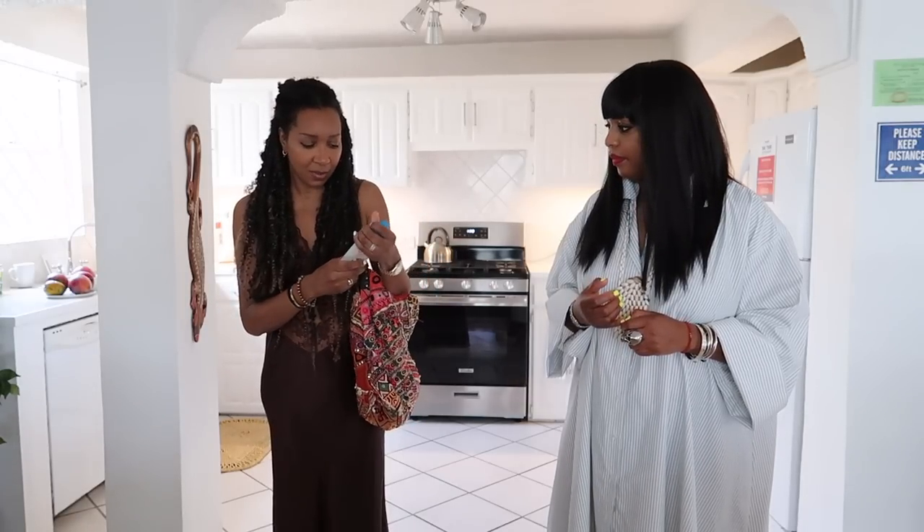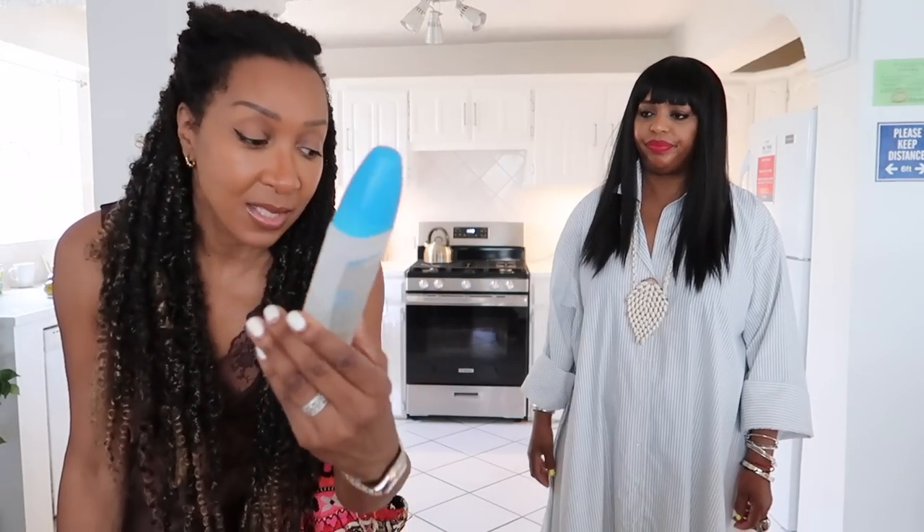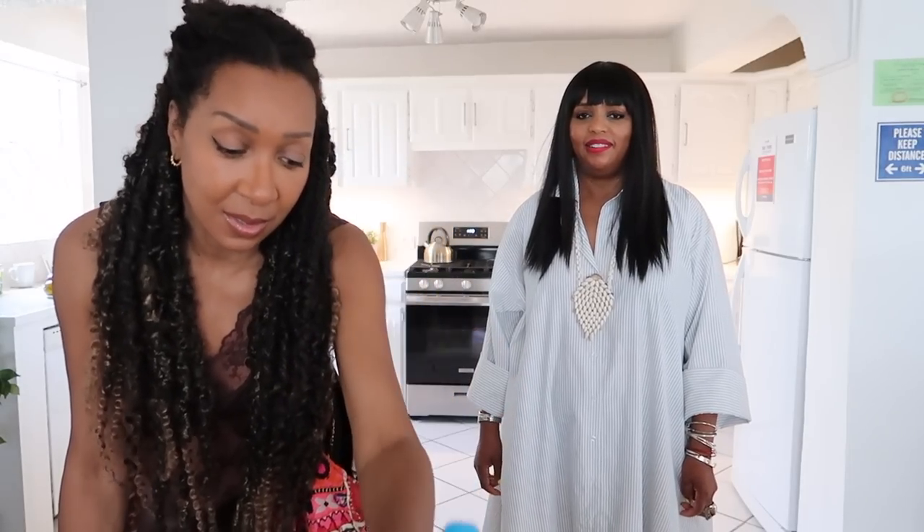Oh, there's my mosquito spray — you've got to have this. It's amazing, it works, and it has a great scent. If you want it, definitely get it — I'll link it below.